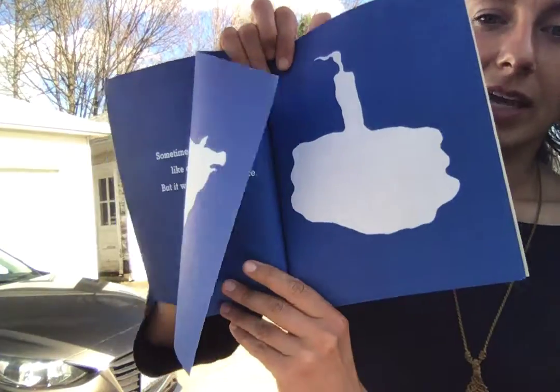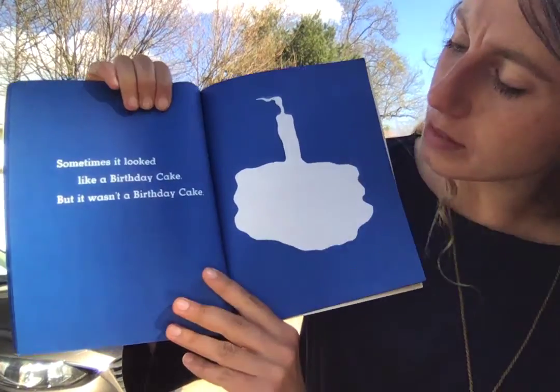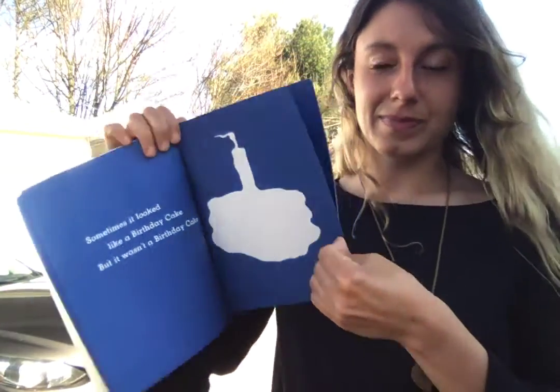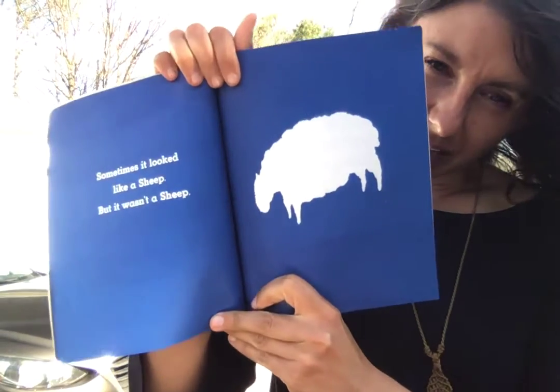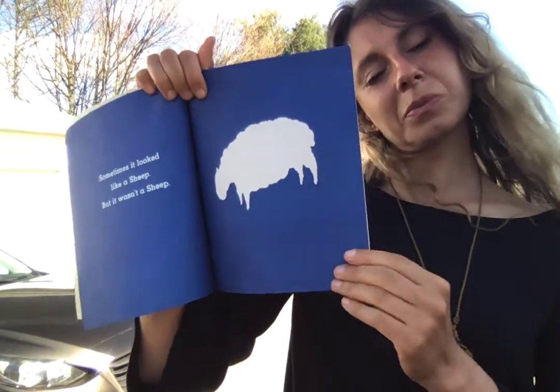Sometimes it looked like a birthday cake, but it wasn't a birthday cake. Sometimes it looked like a sheep, but it wasn't a sheep.